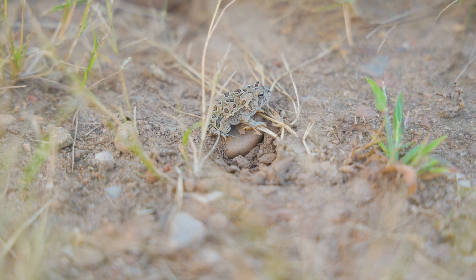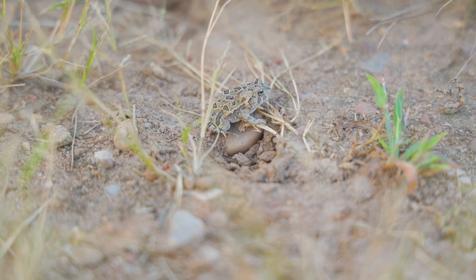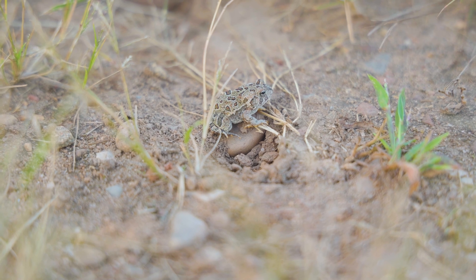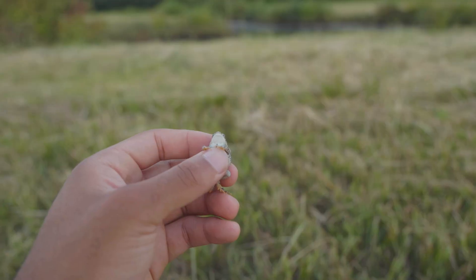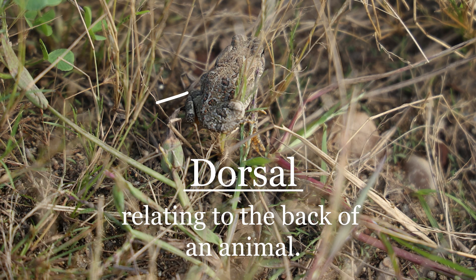The Fowler's Toad's pattern is what distinguishes it from other toads found in its range. Although their skin tone can vary depending on the area they're found in, these tiny toads share some common characteristics. First, they have multiple small warts in each of the dark spots that cover their backs and sides. They also have a mostly plain, creamy white, unspotted belly and a light dorsal stripe.